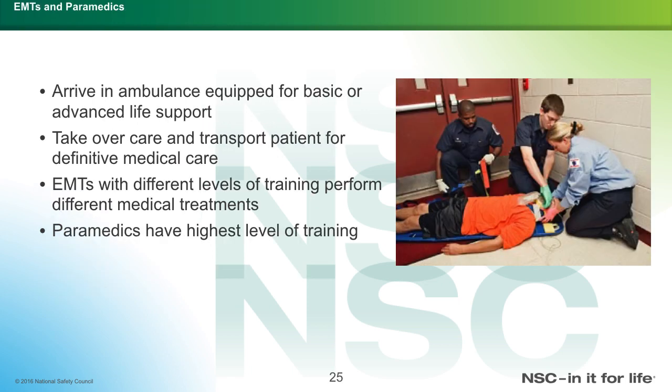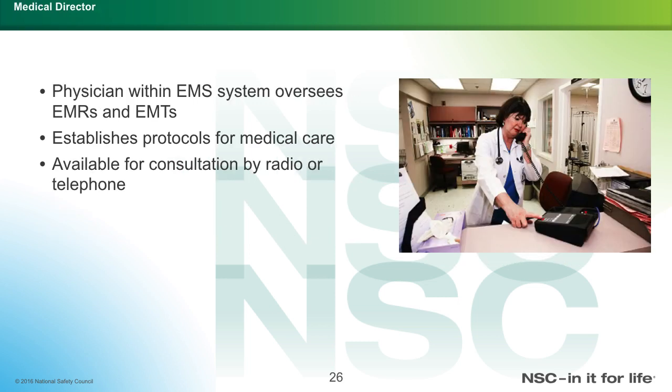EMTs and paramedics arrive in an ambulance equipped for basic and advanced life support and take over care for definitive medical treatment and transport. EMTs with different levels of training perform different medical treatments. Paramedics have the highest level of training outside of a hospital setting. The medical director is usually a physician within the EMS system who oversees EMRs and EMTs, establishes protocols for medical care, and is available for consultation by radio or telephone.